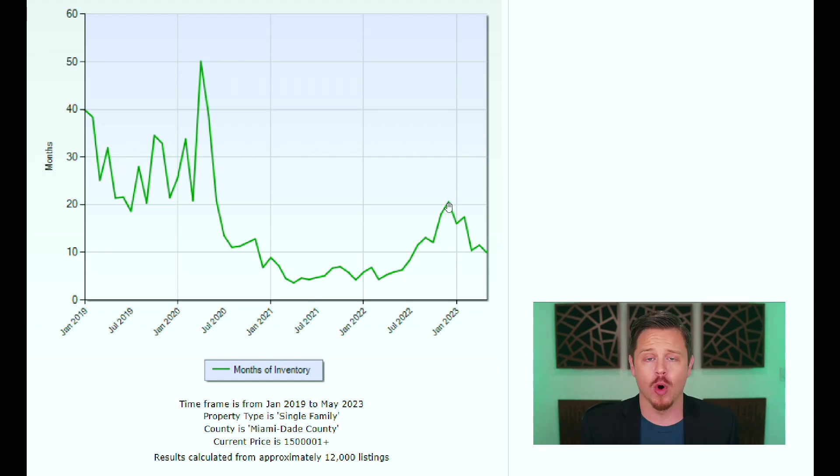Just to remind everyone: a seller's market is anywhere from zero through five months of inventory; six through twelve months is a normal market; anything over 12 months is considered a buyer's market. Right now, sitting at 10 months of inventory, we're in a normal market — but still teetering toward the buyer's market conditions we saw in the second half of 2022 and early 2023. It looks like months of inventory is decreasing and the market is speeding back up.